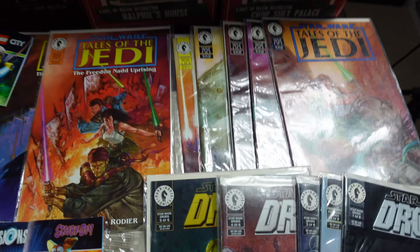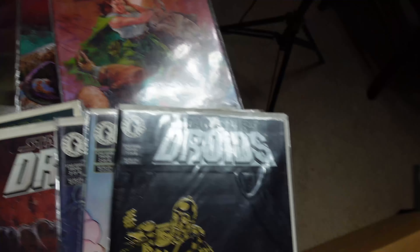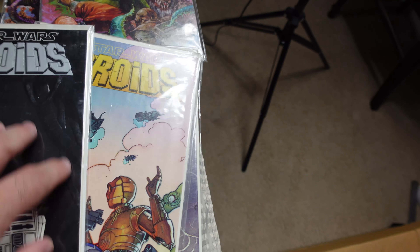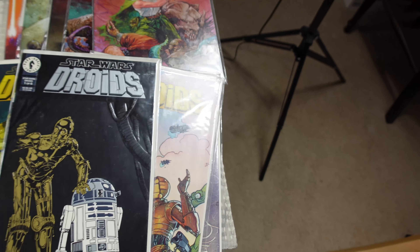Then we got some Star Wars comics, which I am a sucker for — I love Star Wars comics, these run a lot. I got two of those: one through five of the Jedi Tales, another Jedi Tales, and then some Droids — numbers one, two, three, four, five, and six. This one's cool, it's kind of like puffed out. I'm getting more into comics; I'm not a huge expert but I always learn more.